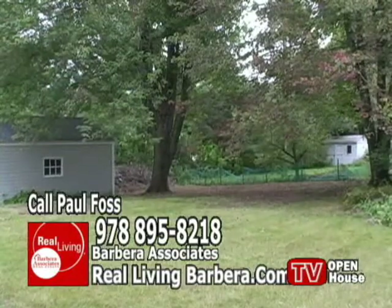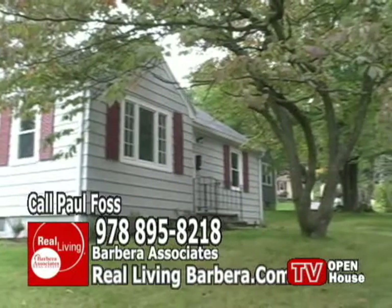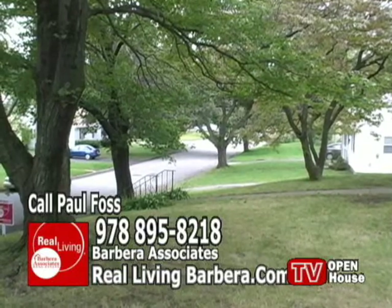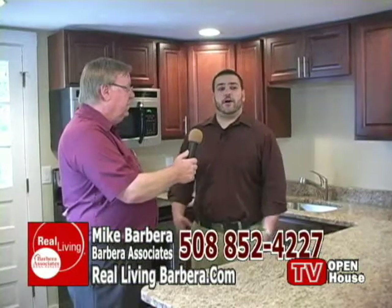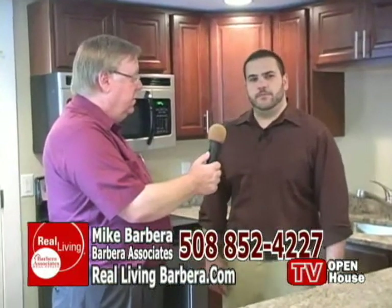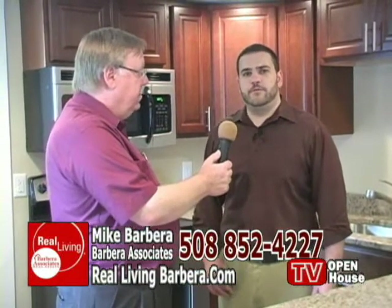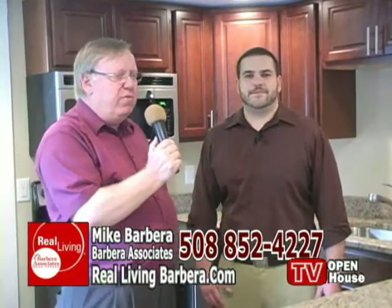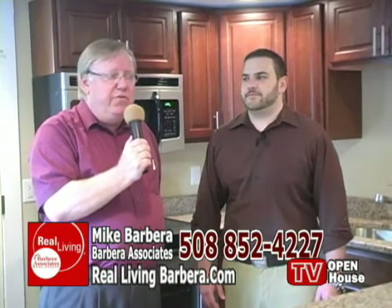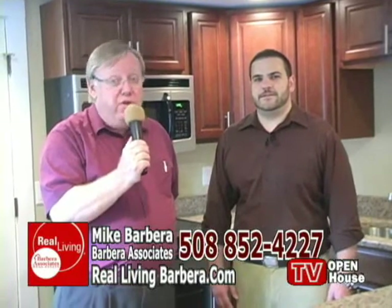So we are in an entirely renovated home with high-end appointments throughout — three bedrooms, one bath, nothing to do here whatsoever, in a nice part of Worcester for $179,000. For further information on this property or additional photos, feel free to log on to our website at www.reallivingbarbera.com or give our office a call at 508-852-4227. We'd be happy to get you more information about this property or any number of thousands of other properties throughout the area. Our agency works actively as a buyer agent and as a listing agent — feel free to give us a call for any of your real estate needs.